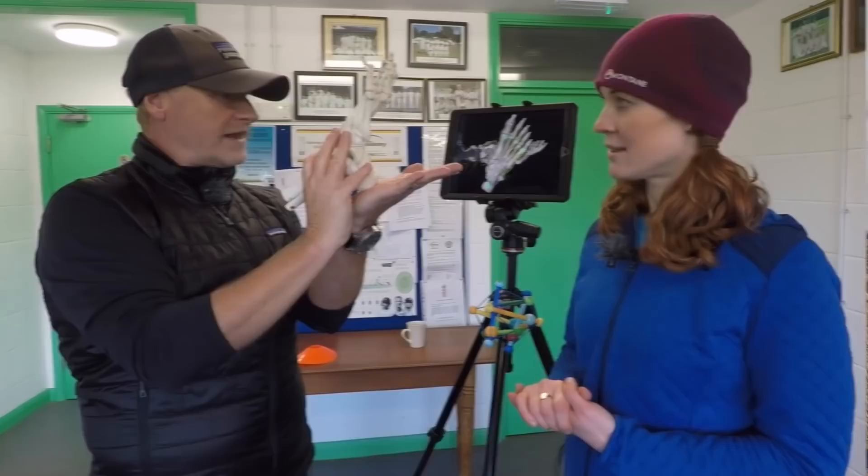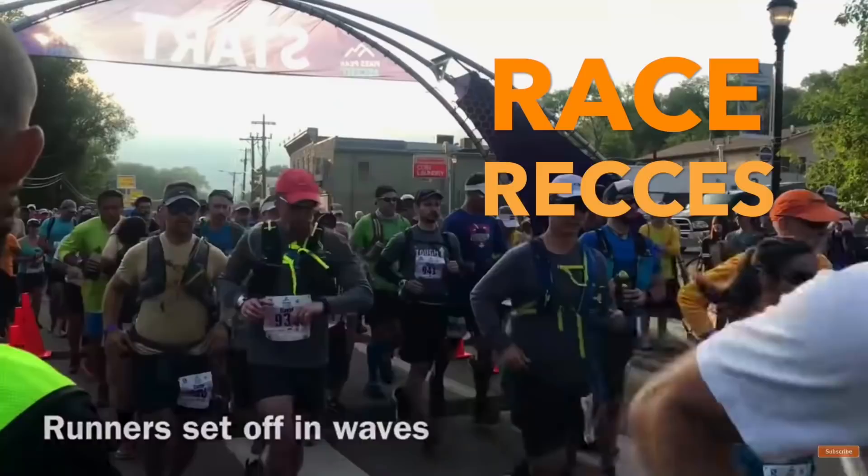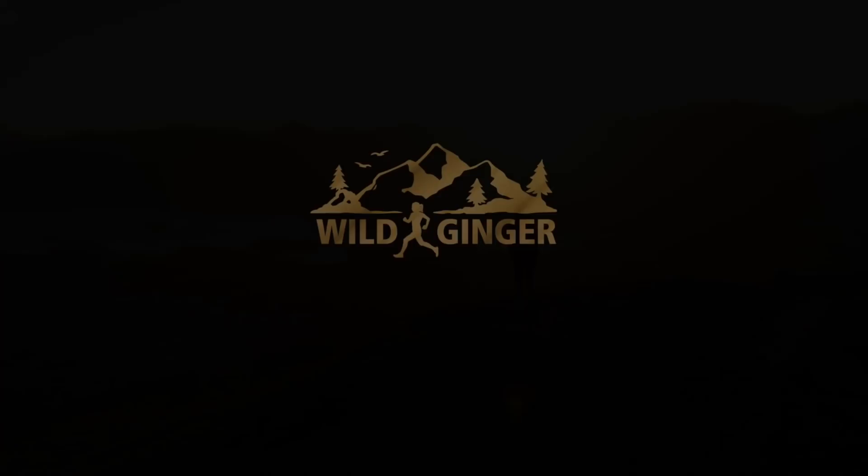What are the top 10 fell races for beginners? How do you maintain stamina for regular trail races? How do you cure plantar fasciitis? Find out in my Q&A series answering all your trail and ultra running questions. Hello, I'm Claire and you're watching Wild Ginger Running, the trail and ultra running advice and inspiration channel.